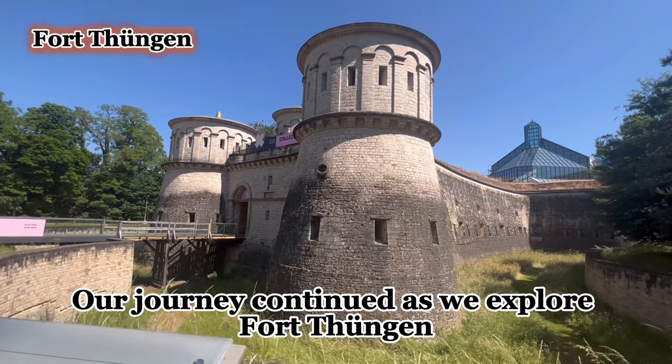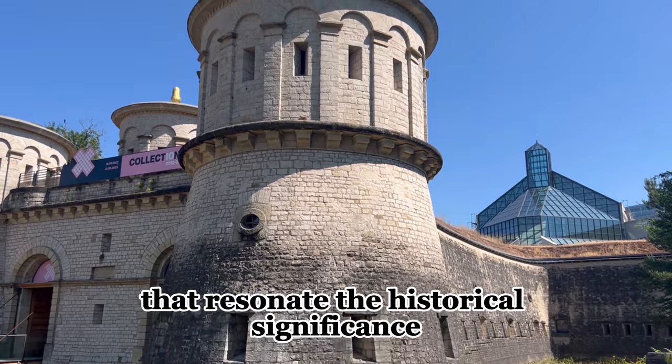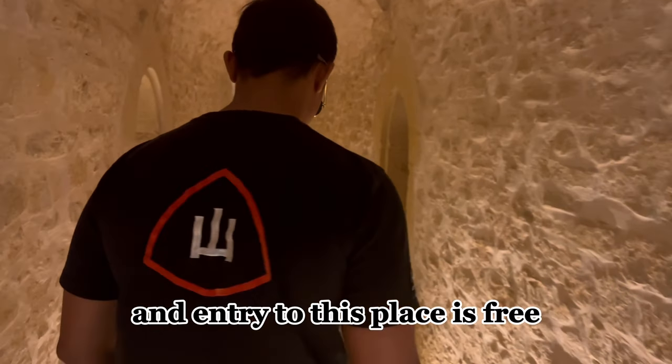Our journey continued as we explored Fort Thüngen, an architectural gem that resonates with historical significance. Entry to this place is free.